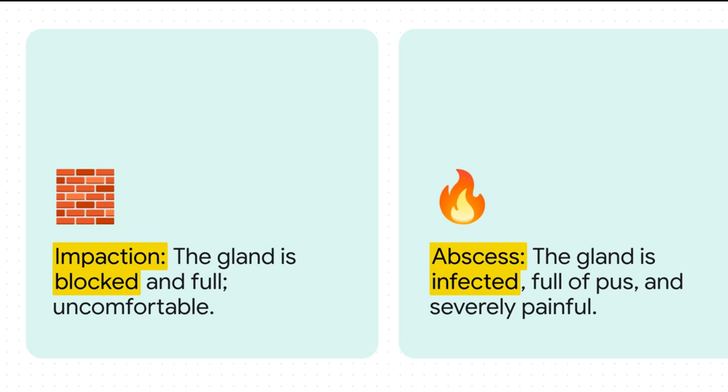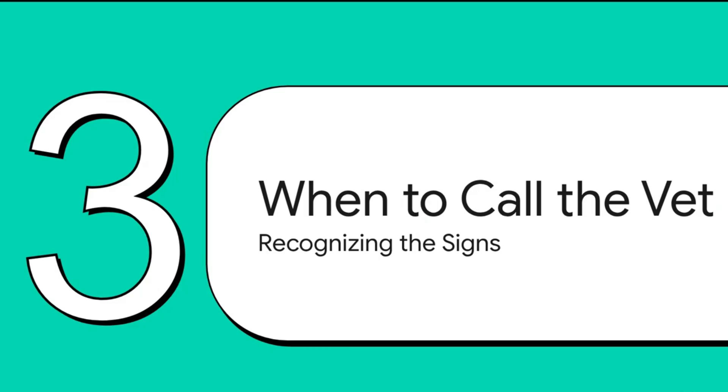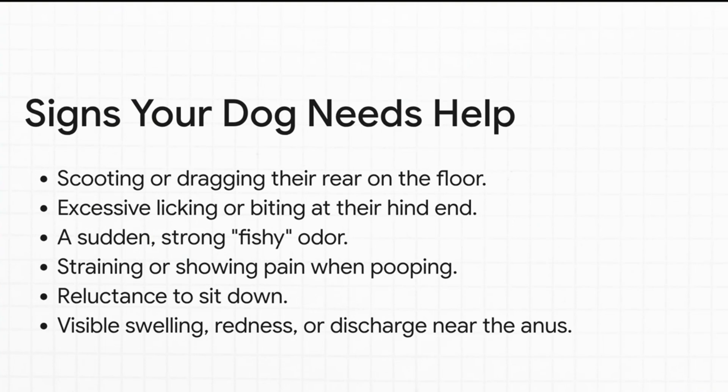That all sounds incredibly uncomfortable, even painful. Besides scooting, look for lots of licking or biting around the tail and anus — you might even see thinning hair or bald patches near the base of the tail. That strong fishy smell is a huge clue. Also notice if they seem to be straining when they try to poop, suddenly don't want to sit down properly, or cry out. General lethargy or visible swelling and redness back there are definite signs something is up.